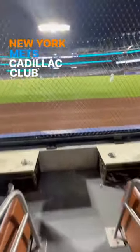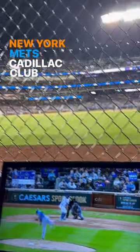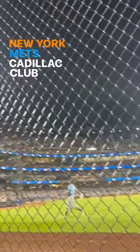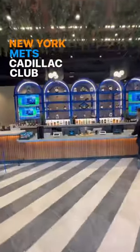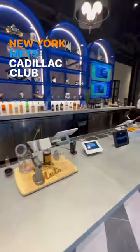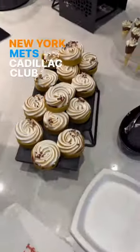The seats are super close to the field level, and you're right in the middle of the action. The balls and the players come right at you. In the third inning, they come around with Shake Shack, and there's a bar inside with unlimited drinks the entire time. And you can't leave without grabbing dessert.